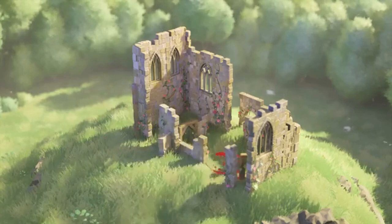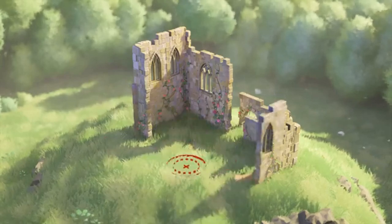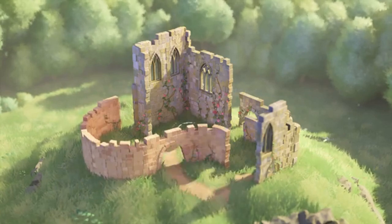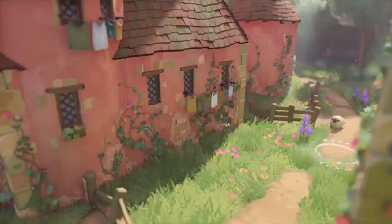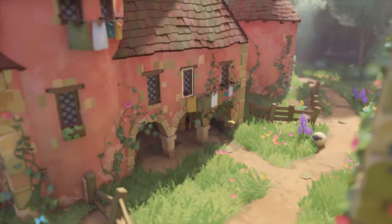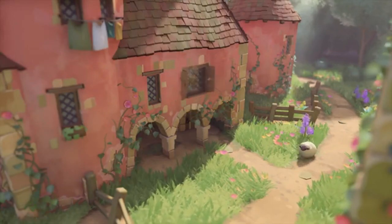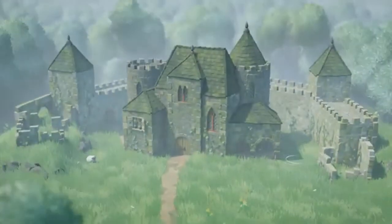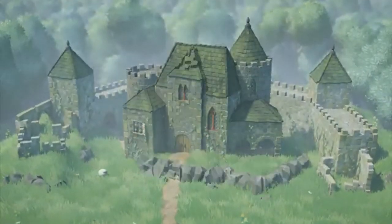Anastasia shared that Tiny Glade was inspired by cozy games she enjoyed, such as Townscaper, Unpacking, and A Little to the Left. These games provided a warm, uplifting experience that she wanted to replicate in Tiny Glade. The game naturally lent itself to the cozy genre, emphasizing relaxation and creativity over combat and management pressure.